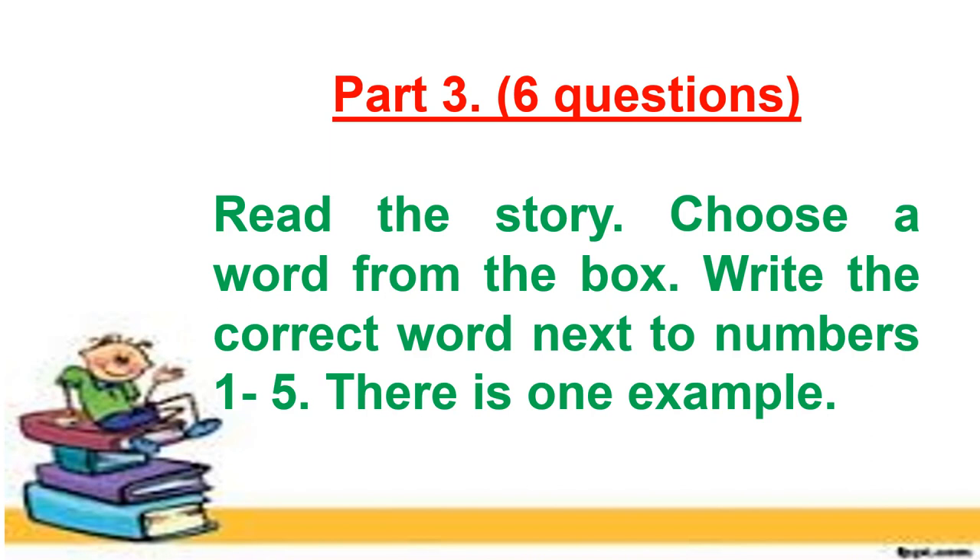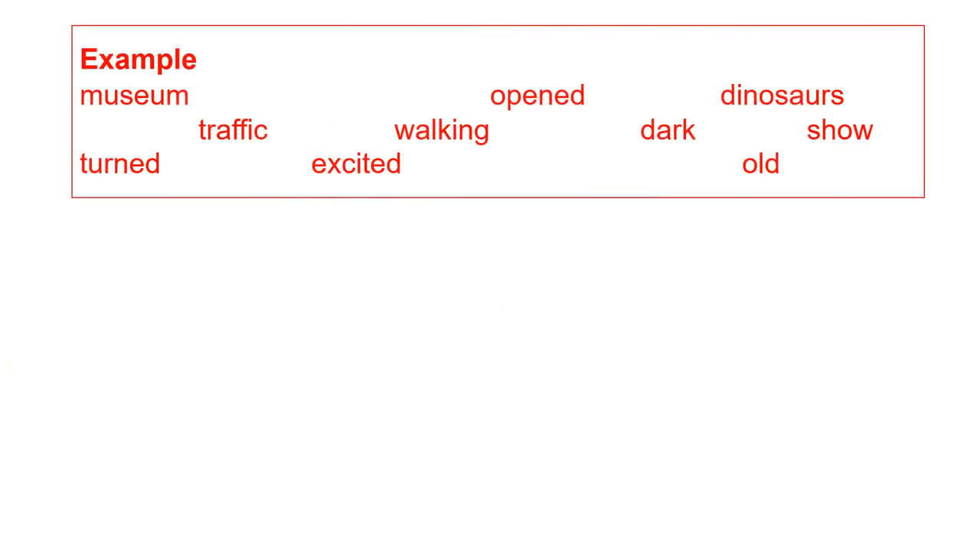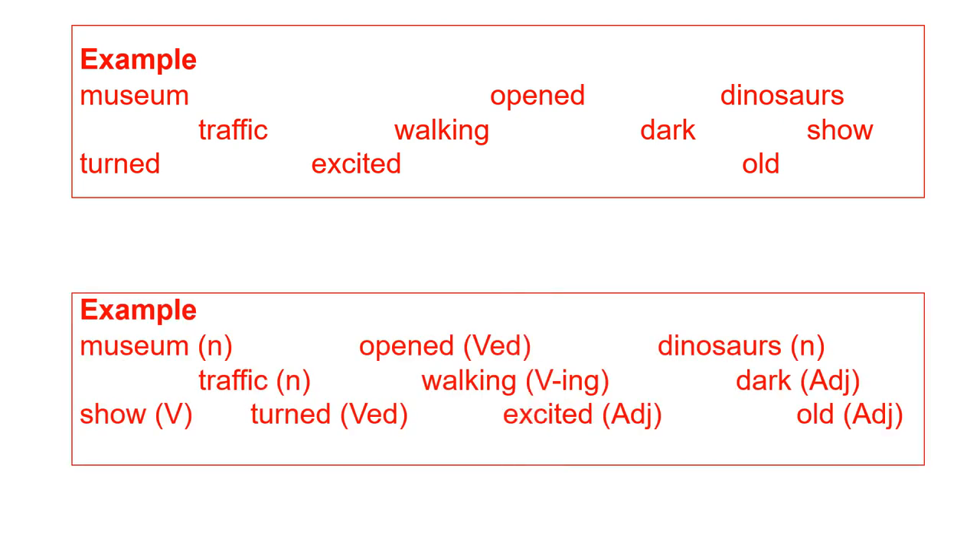Now let's move to Part 3 with six questions. Read the story, choose a word from the box, and write the correct words next to numbers one to five. There is one example. First, look at all the words in the box and recognize what kind of word each one is. Museum is a noun, opened is a verb in past tense, dinosaur is a noun, traffic is a noun, walking is a verb, dark is an adjective, show is a verb, turned is a past verb, excited is an adjective, old is an adjective.